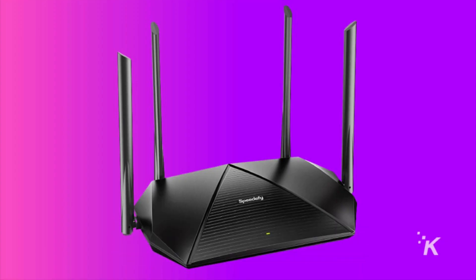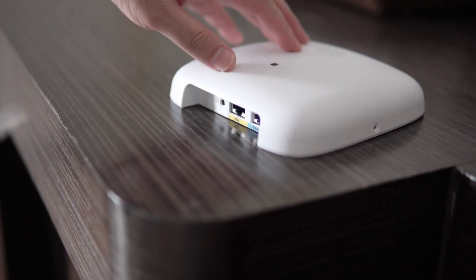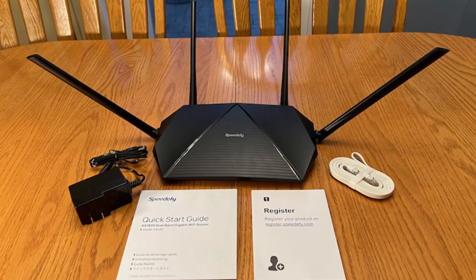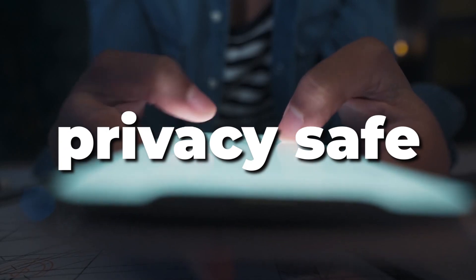Speedify KX450. If you're a beginner in home automation, setting up a router can be tricky, but not with the Speedify KX450, as it's super easy to set up and offers a new level of cyber security to keep your privacy safe.